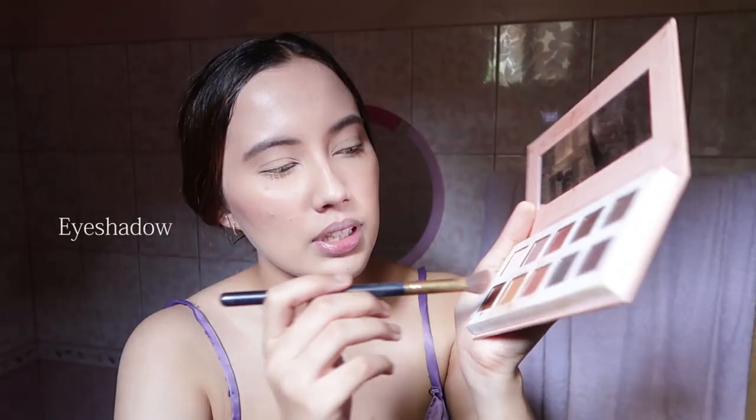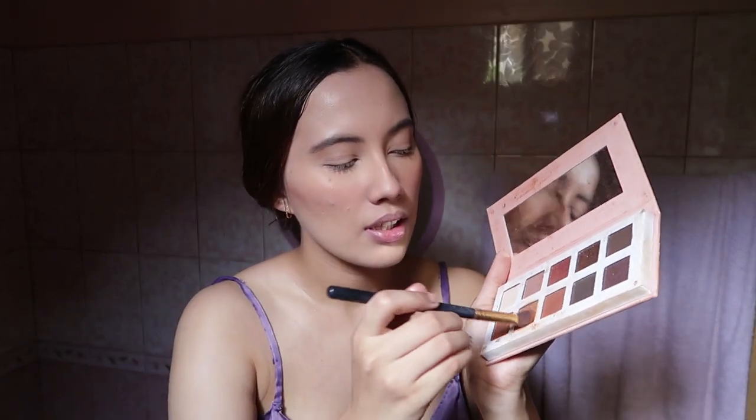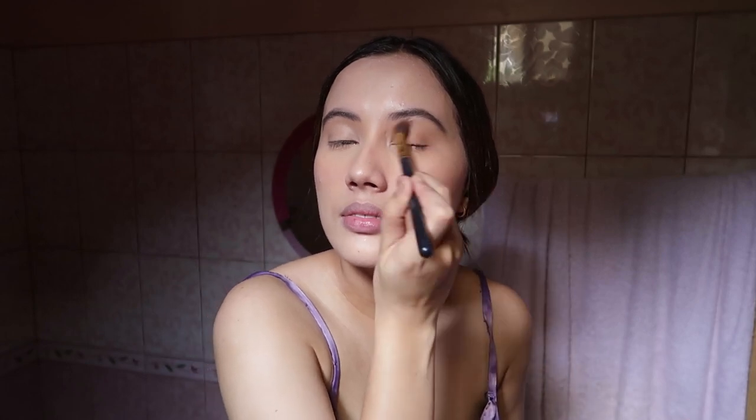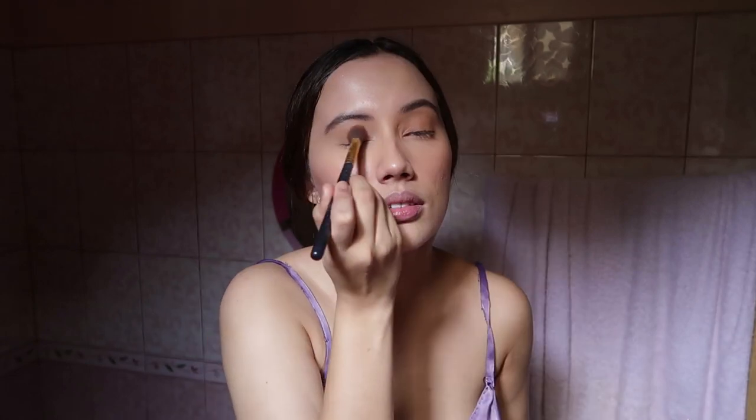I'm sweating so bad. After setting my eyes I will move on to eye shadow. I'm going to take this really sparkly orange and apply it over my eyes and then under as well.